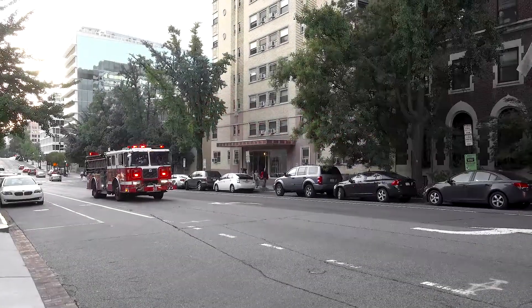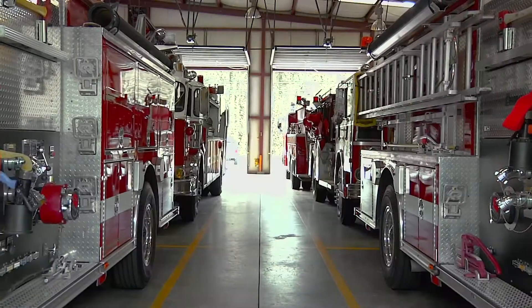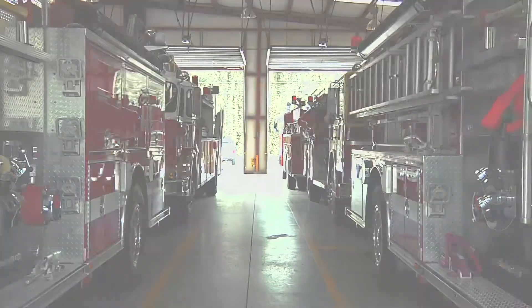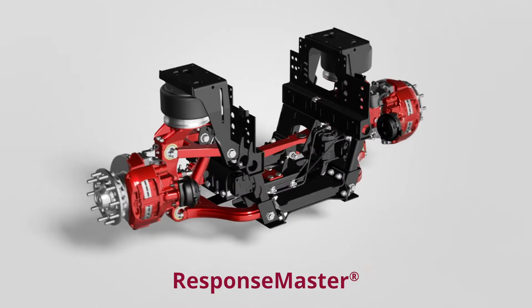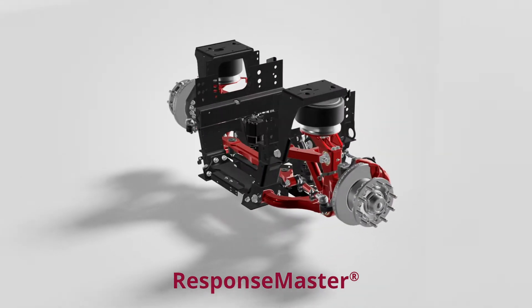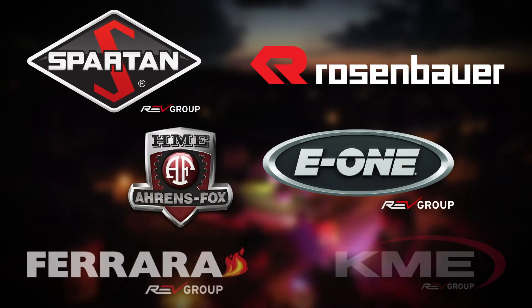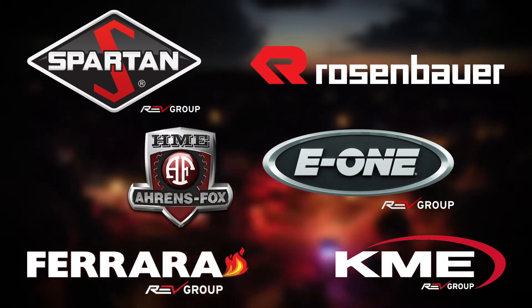Since 1996, Rayco Granning has produced the ResponseMaster Independent Front Suspension for Fire and Rescue applications. This family of products is available with field-proven variations to package with any chassis and powertrain configuration. ResponseMaster is offered on leading brands such as Spartan, Rosenbauer, E1, HME, Ferrara, and KME.